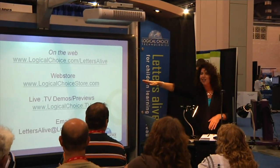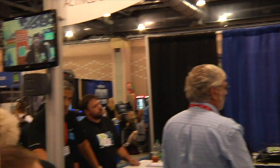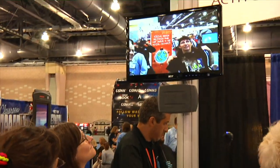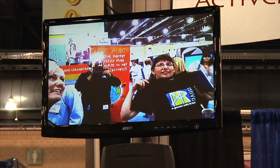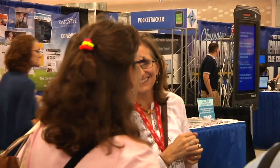At the store, if you're ready to order it, we're at logicalchoicestore.com. If you see the cameras walking around, you are live on TV at logicalchoice.tv. There are schedules available for when we are broadcasting live on the internet. All the guys in the black shirts would be glad to help answer any questions, or you can send us an email at lettersalive@logicalchoice.com.